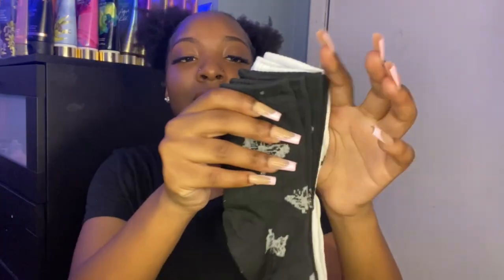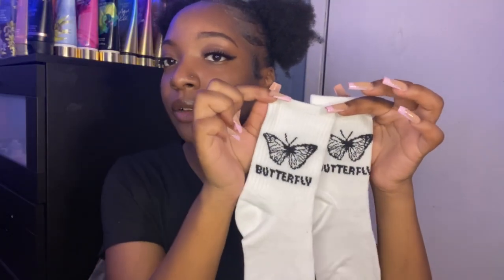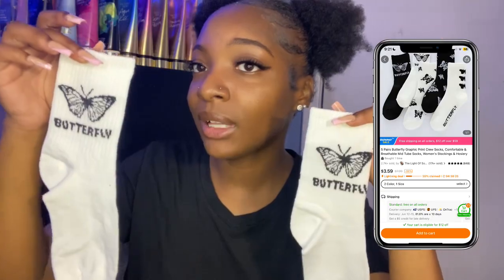The next thing I got is a bag of five pairs of butterfly socks — the longer socks, not ankle socks. I'm going to take them out of the pack so y'all can see what they look like. And like I said, this is my first time ordering stuff off Temu, so it's my first impression — I'm just telling the truth about the quality. I got these long socks and they all have different designs on them. I believe I have two pairs of black and three pairs of white. I think these are really cute. I like butterflies, so I got this cute little pack of butterfly socks.